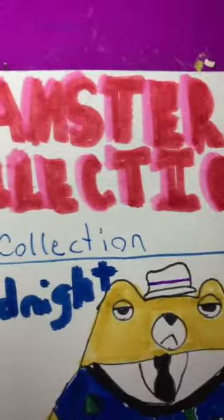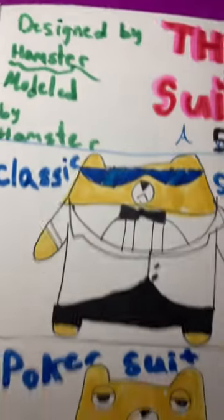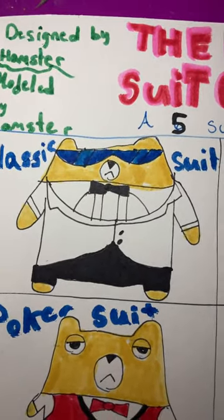This is a hamster suit collection, a collection of five suits designed by a hamster and modeled by a hamster. First, we have the classic suit, the one that he wore to Las Vegas to play Go Fish.